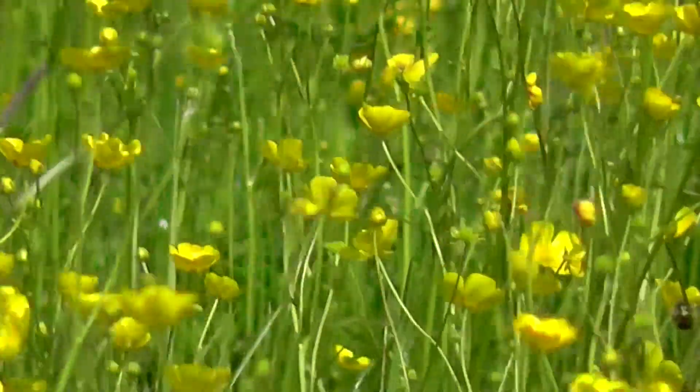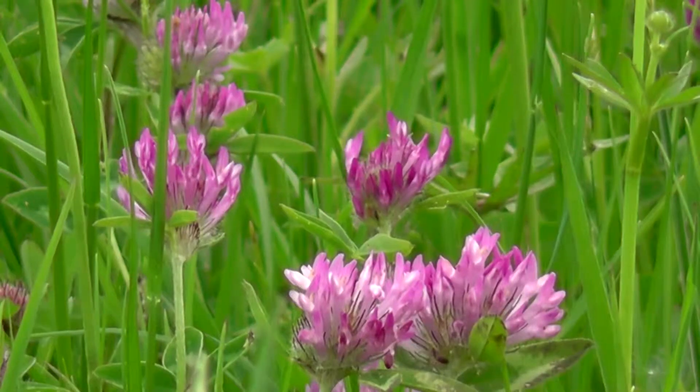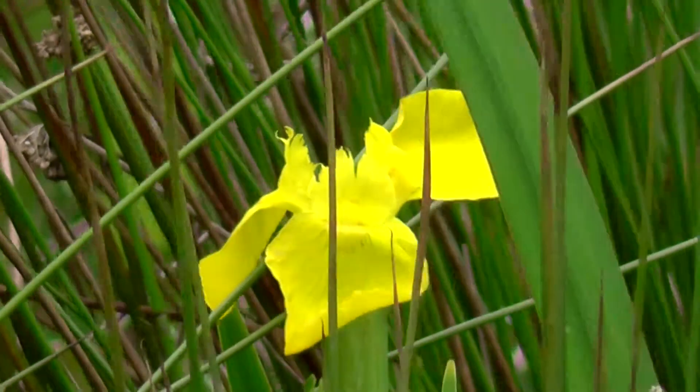Strangely, no butterflies though today. Thought it would be quite a haven for butterflies, but none are on show at the moment. Also got some red clover and flag iris on view.